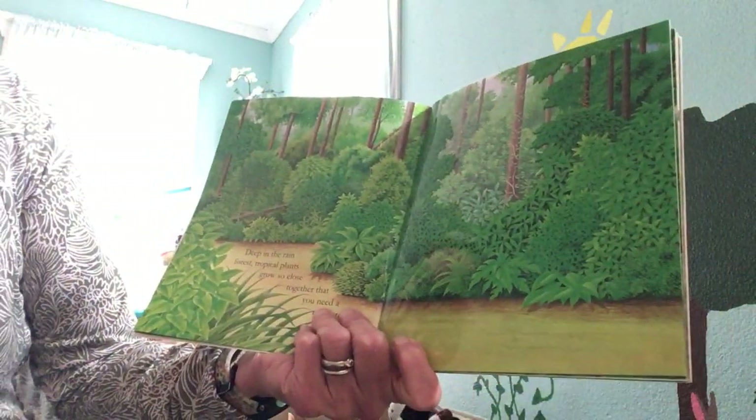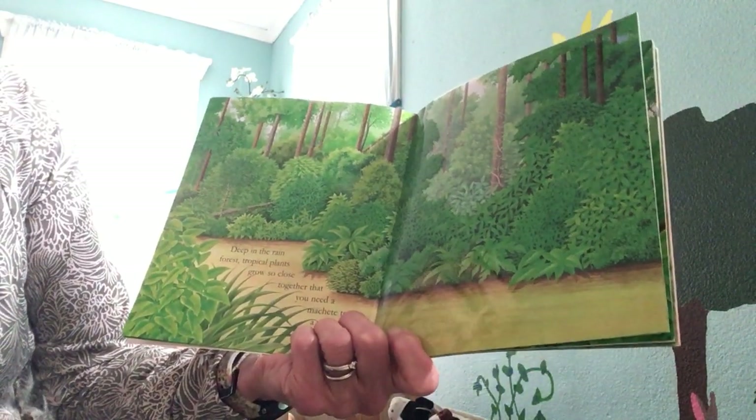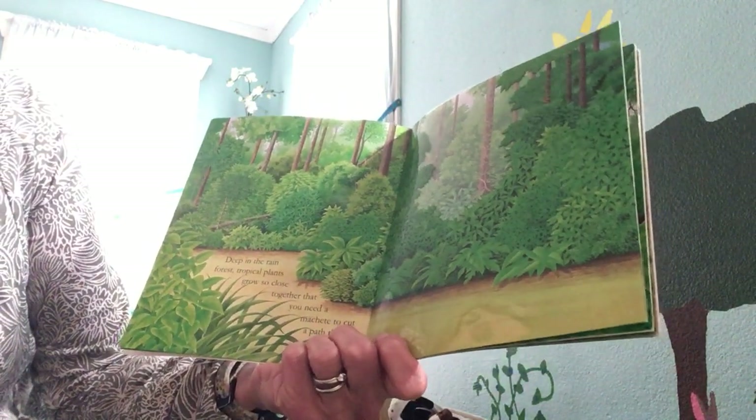Deep in the rainforest, tropical plants grow close together — so close that you might need a machete to cut a path through them.